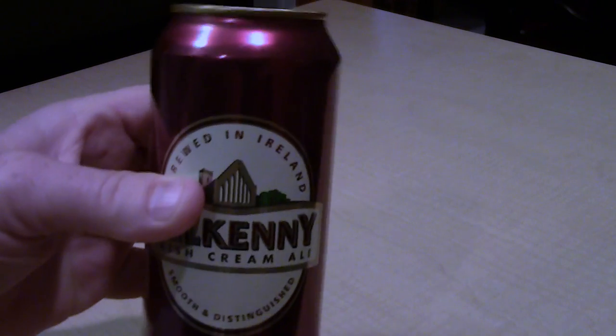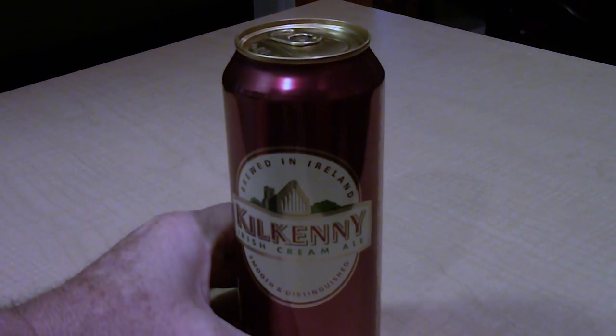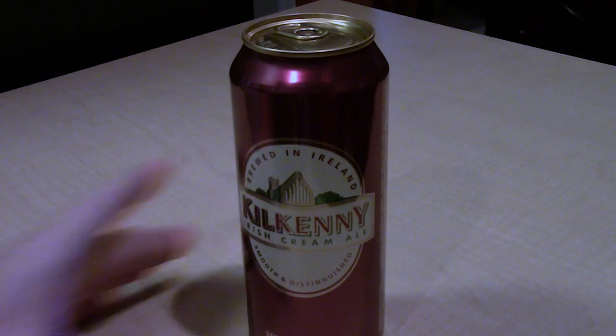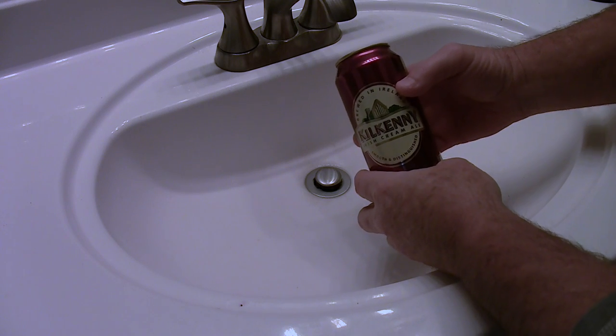There is definitely something inside that can — it's a mystery. But we're going to open this can and figure out what is inside this Kilkenny Irish Cream Ale. Let's cut it open and find out — okay, let's open it up.